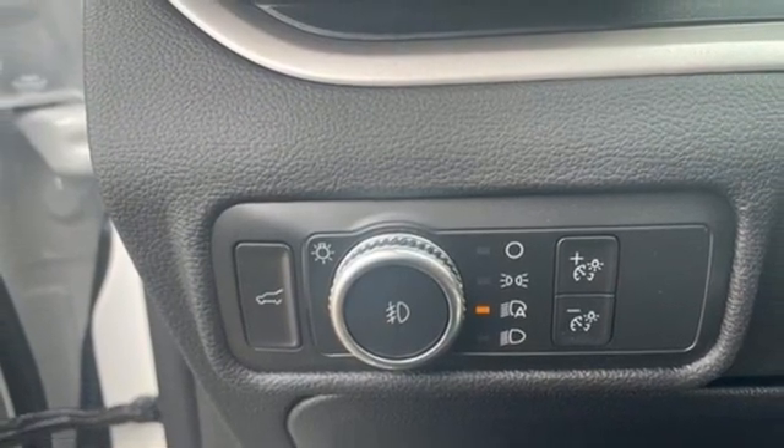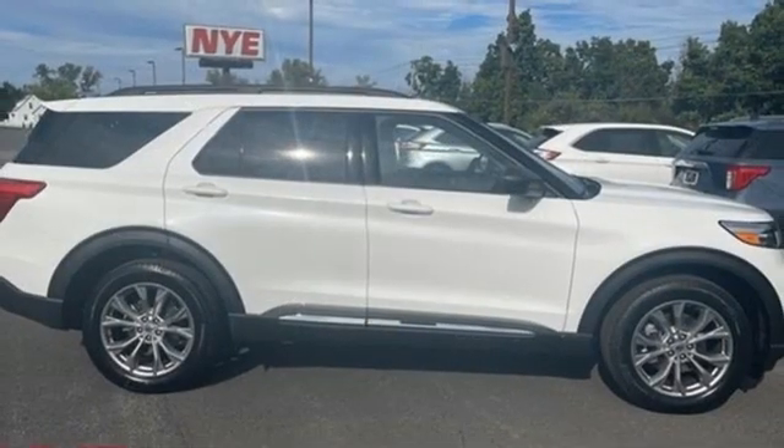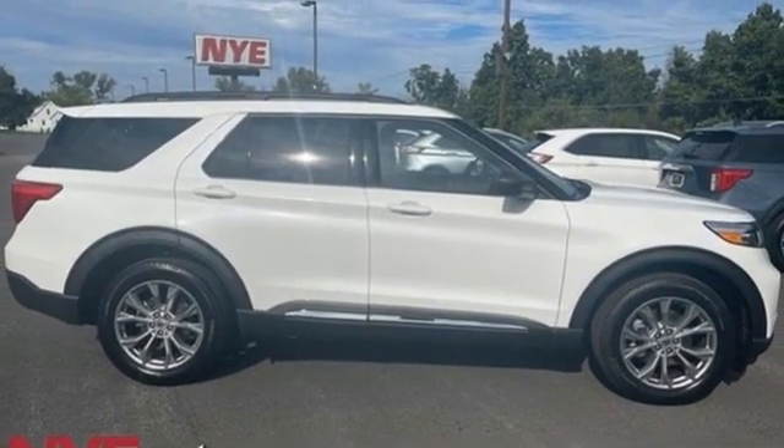Active grille shutters, doors and push-button start proximity key, and automatic transmission. You need to drive it to believe it. See it for yourself today.